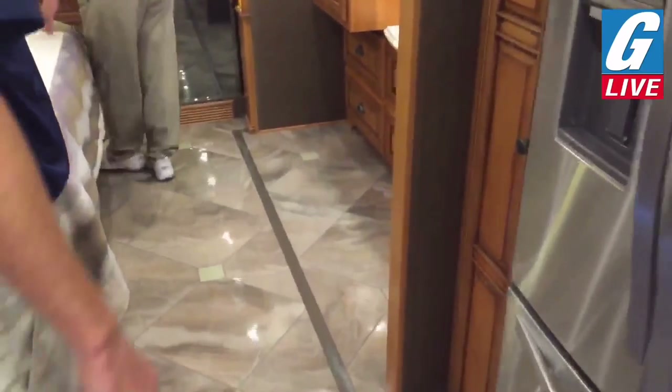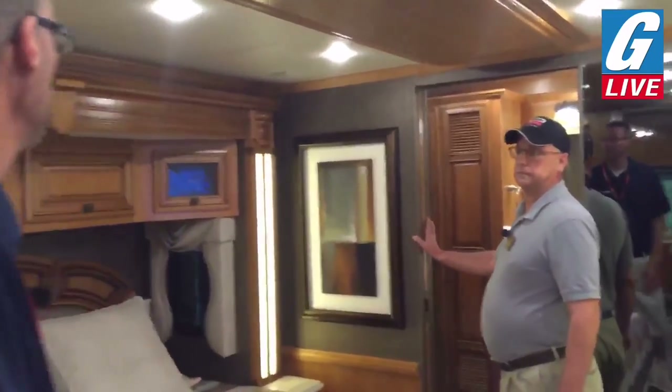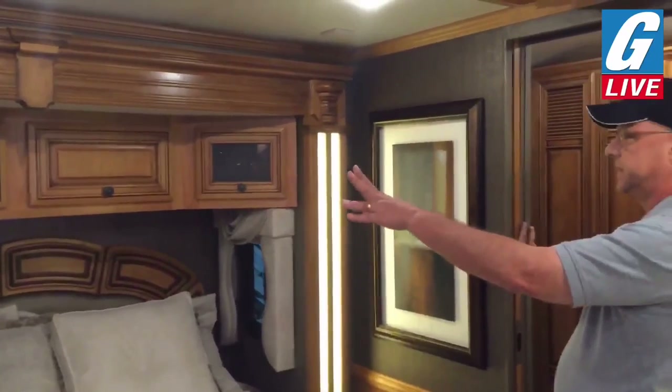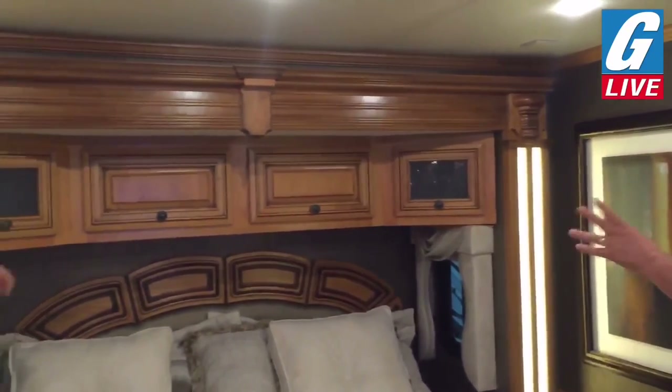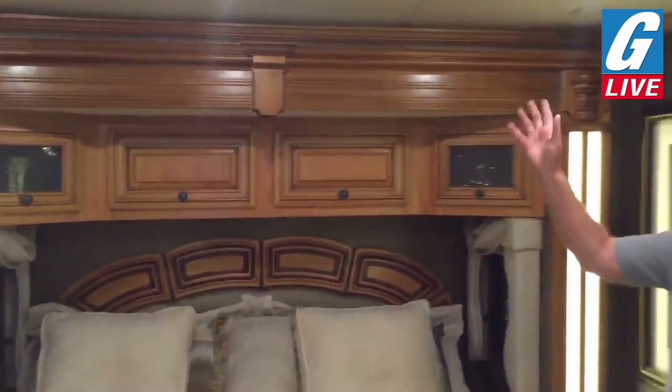To support the extra weight, they've also gone to a star foundation — a superstructure underneath, giving you bridge-work construction under the frame for additional support. Going back into the bedroom, you'll see the flat floor slide with the tile just gives you an incredible feel. It is not dark in here at all. They ordered it with the Chariot Coastal Cherry — real natural cherry. I like that medium tone — not too light and not too dark, but beautiful grains.